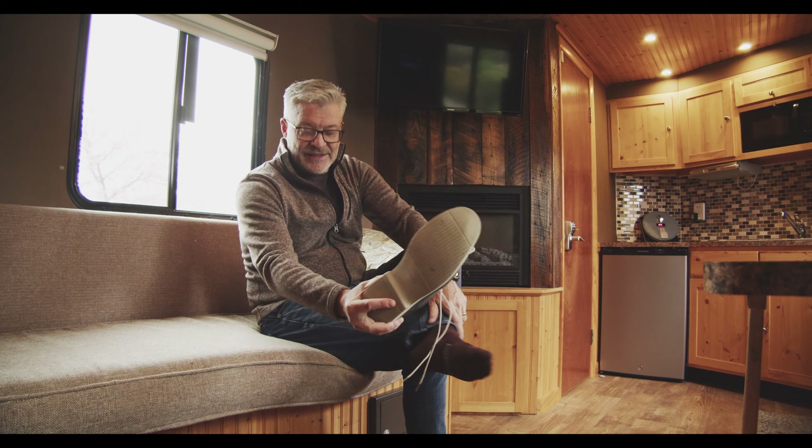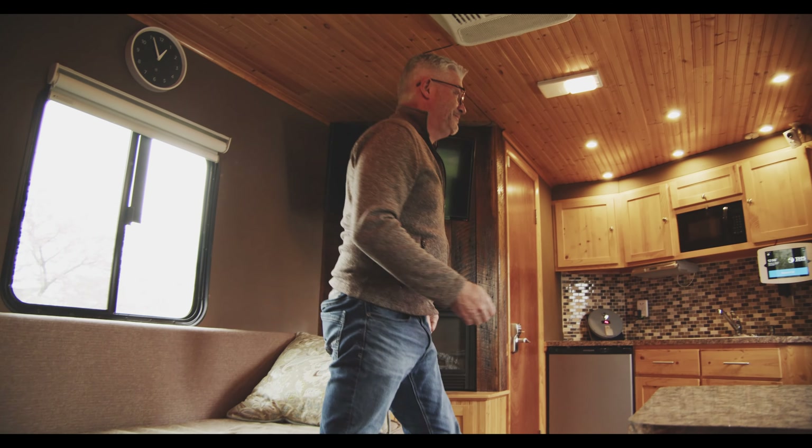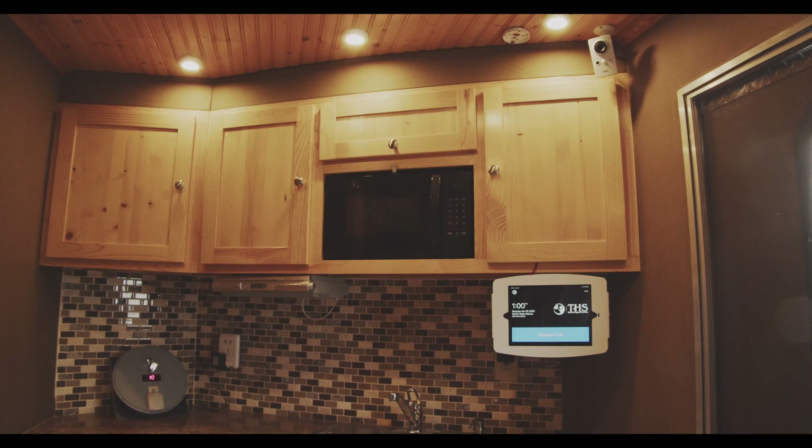It's been four years since we did some videos on the mobile smart home and we wanted to bring everybody up to date on where we are now with the technology. We've had some new things added and some things taken away. One of the things we wanted to start with is some things that just look visually different as you glance around the mobile smart home.